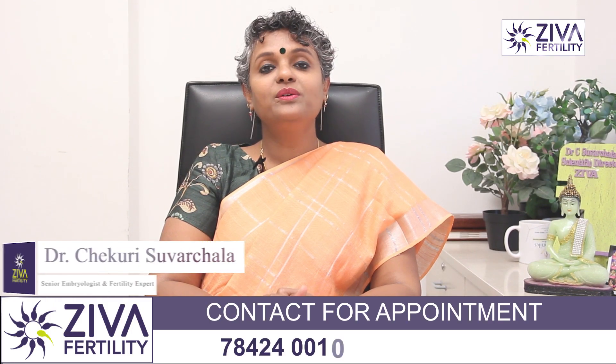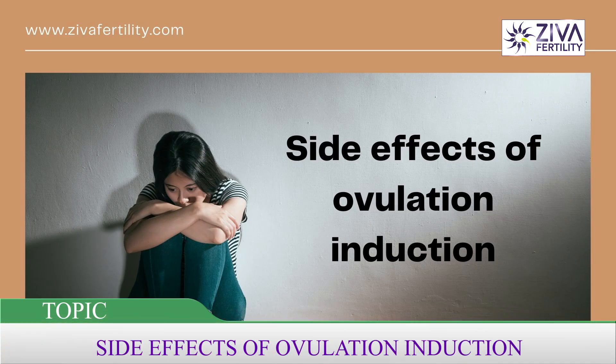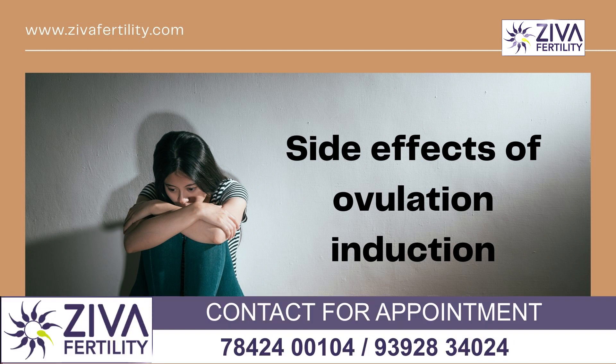Hi, I'm Dr. Swarchla, Scientific Director with Zeeva Fertility Centers. Let's try to see what the side effects of ovulation induction — that is, medications that are given for growth of your eggs — could be.